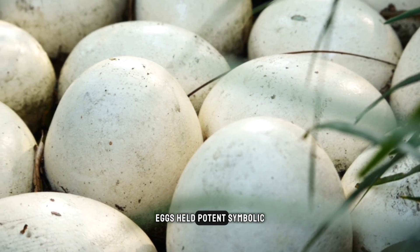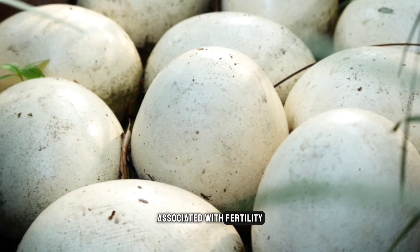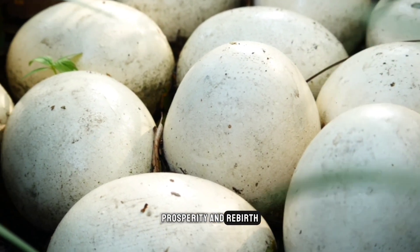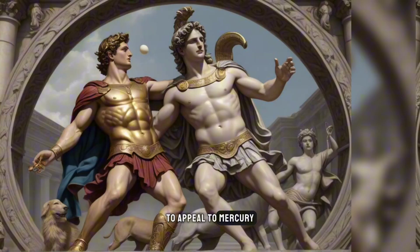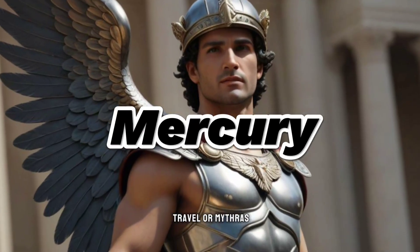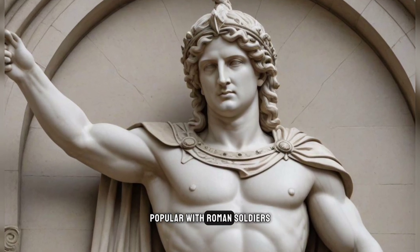Eggs held potent symbolic meaning in Roman society, associated with fertility, prosperity, and rebirth. The egg may have been a ritual gift to appeal to Mercury, god of commerce and travel, or Mithras, a deity of Persian origin popular with Roman soldiers.